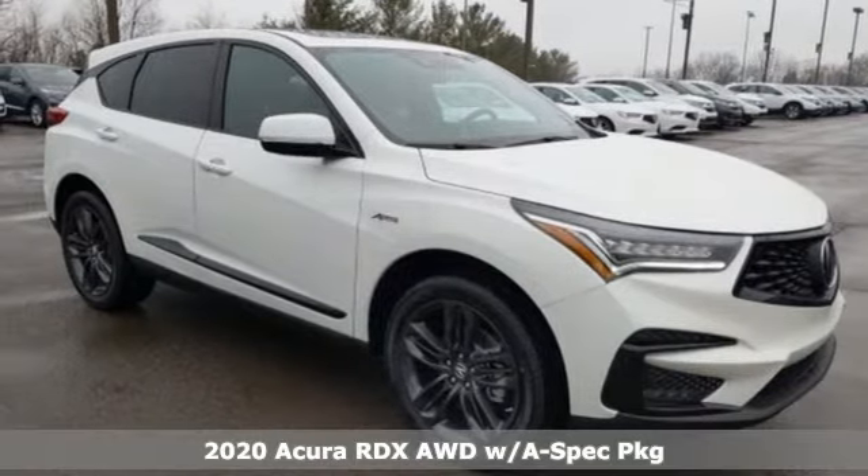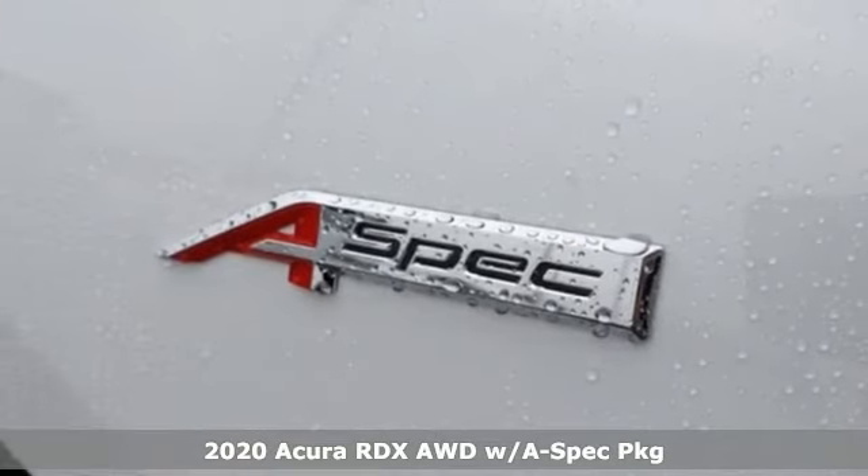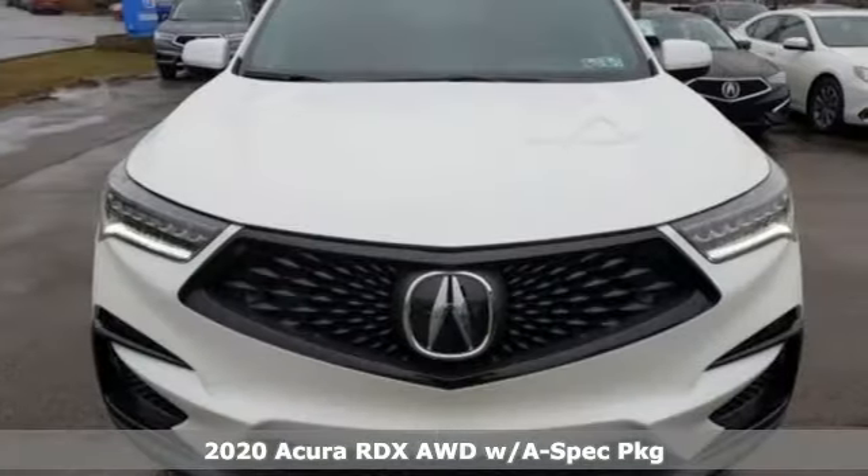Here's a new 2020 Acura RDX. It provides the comfort and luxury of a large SUV with the moves and fuel economy of a small one.